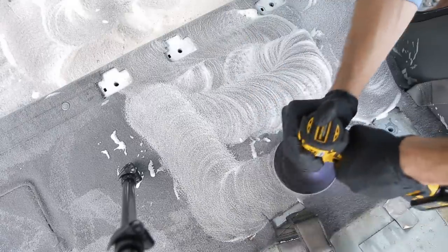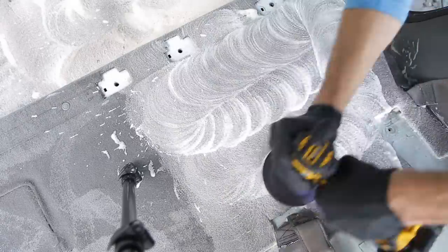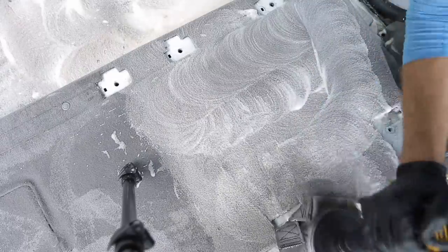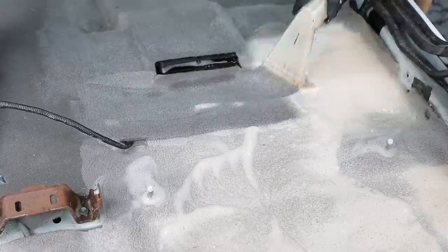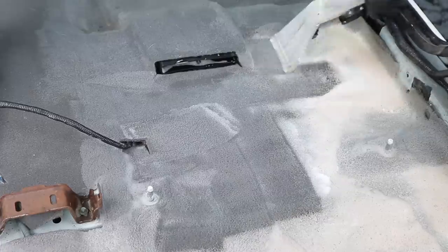The solution I'm using is from Chemical Guys — it's a carpet cleaning solution that gets diluted down. In this case I used about a 10 to 1 ratio, which means 10 parts water to one part cleaning solution. I mix that inside my spray bottle, or in this case inside my extractor as well.